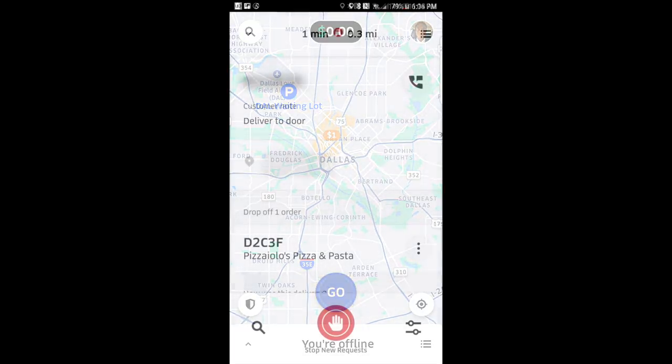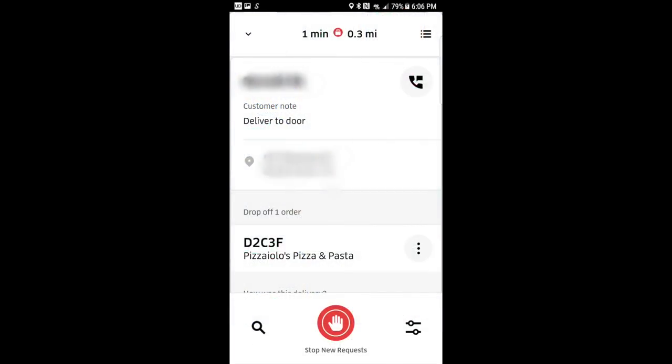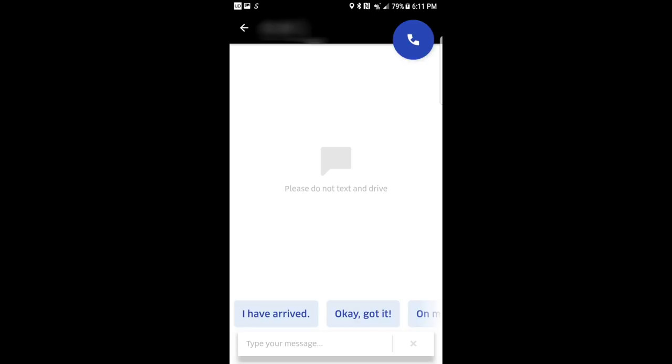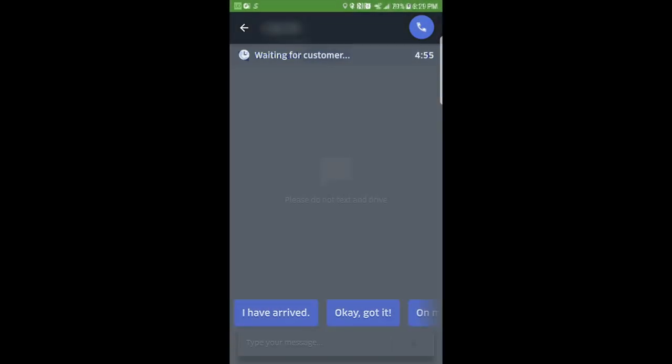Now we'll briefly go over how to cancel an order and still get paid. If for some reason you can't complete a delivery because you don't have enough information, you can call or text the customer by clicking on the phone icon. If you call them and there's no answer, you can start the 8-minute countdown by pressing the Can't Reach the Customer button. This notifies the customer that you've tried to call and that the order will automatically be canceled in 8 minutes. You'll need to be very close to the red location dot on the map in order to trigger this button.